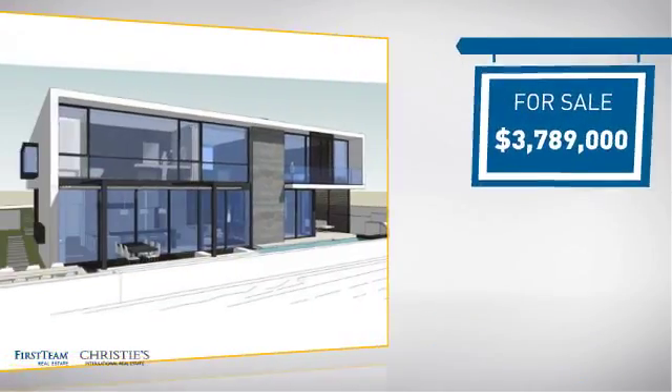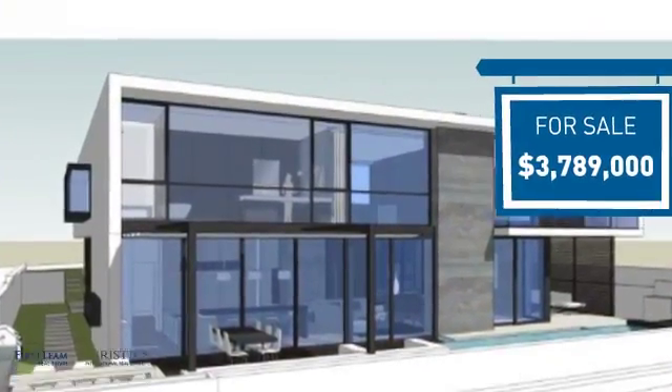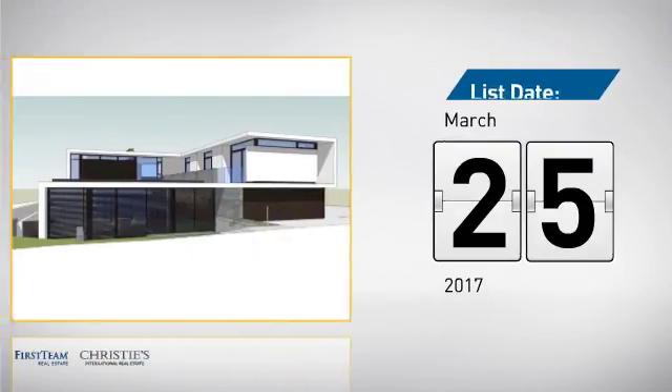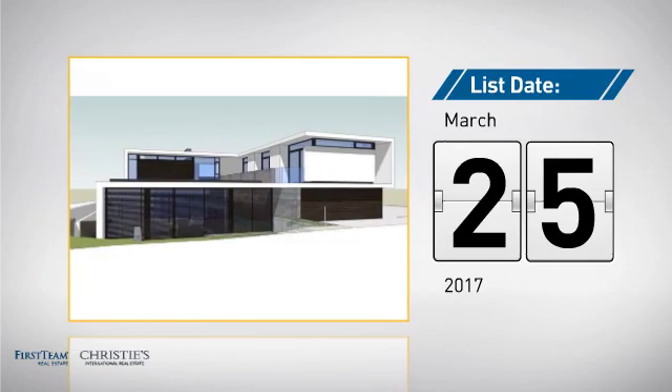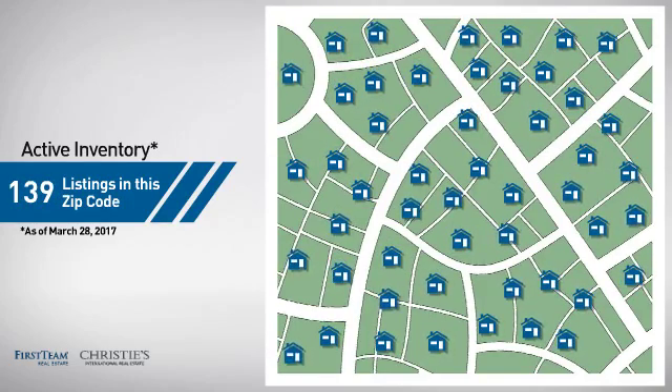Currently listed at just under $4 million, it just went on the market this month. Wondering how it stacks up against the competition? There are now just under 140 homes on the market within this zip code.